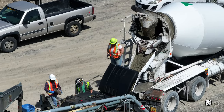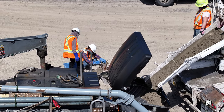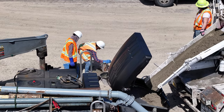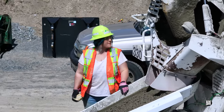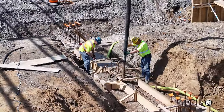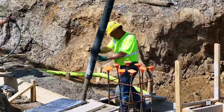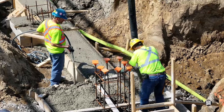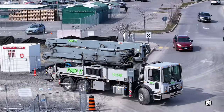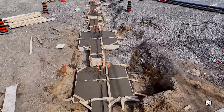Every batch undergoes testing on site. And very quickly the concrete is flowing freely. Job done by 3:30 and the concrete pumper heads off, leaving behind these freshly poured footings.